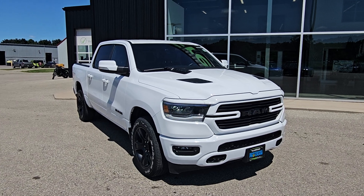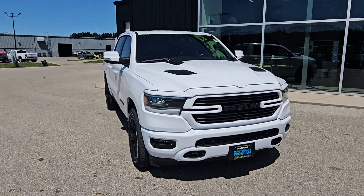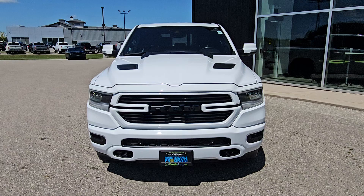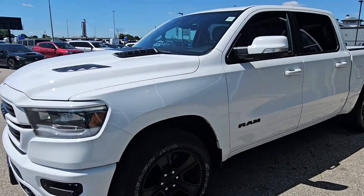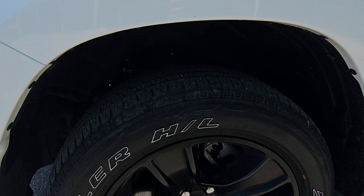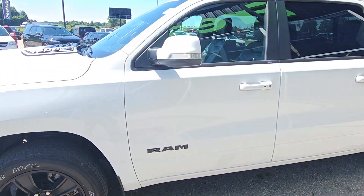Welcome to Fresh Auto. We have a 2022 Ram 1500. It has the 5.7 liter Hemi. It has the E-Torque. It is a GT.